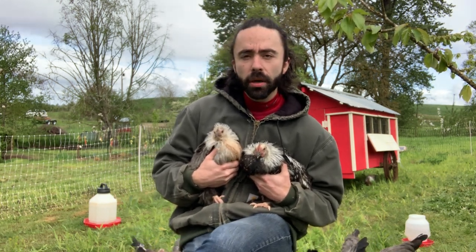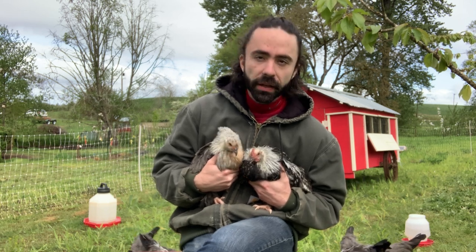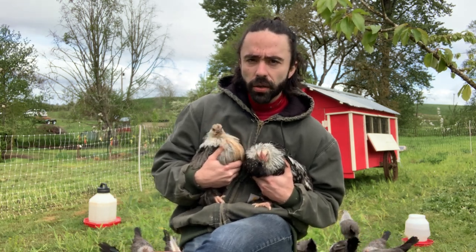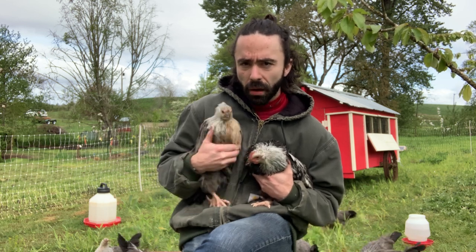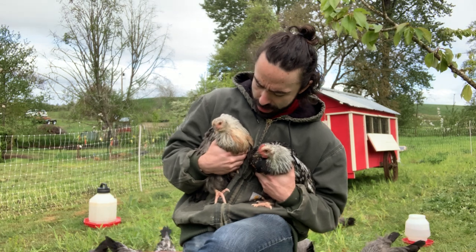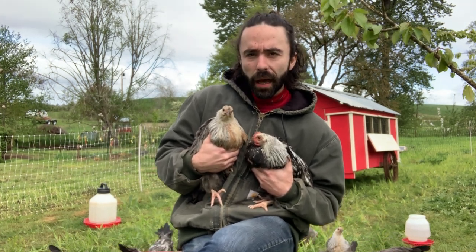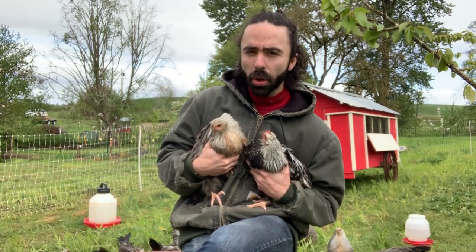These in particular are silver gray dorkings. There are a number of different colors and variations of the dorkings, but these are the more historically prevalent and relevant ones. At this point these guys are two months old. You can really start to differentiate the males and the females. The female, which you can see right there trying to jump away, has more of that brown breast — she's going to have less color variation and be more dull.